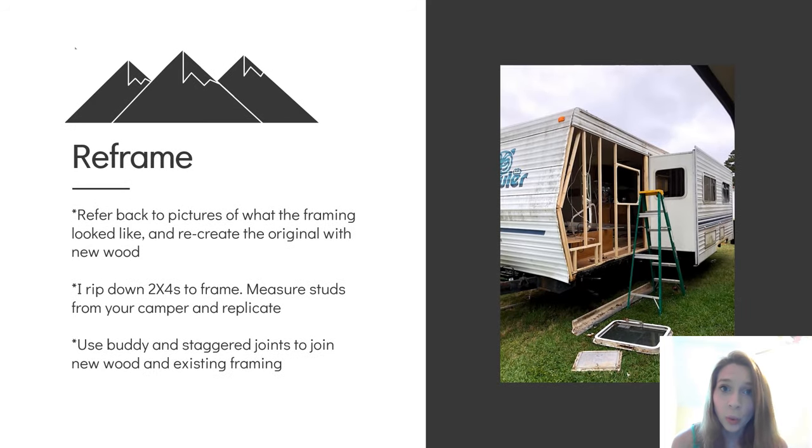After all of your damaged wood and framing is removed, you're going to want to rebuild your frame. I usually like to work piece by piece until all the framing is repaired. Refer back to that picture of your framing so you can have an idea of how it all goes back together. I measure the dimensions of my original framing and rip down 2x4 to that same size to rebuild it. I use overlapping and stagger joints to join the new wood into the existing framing.